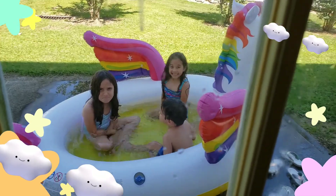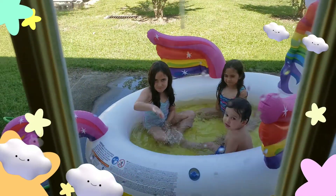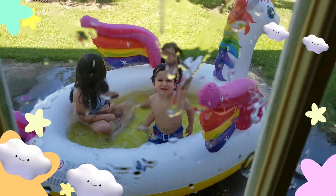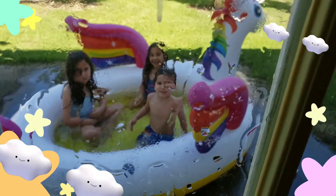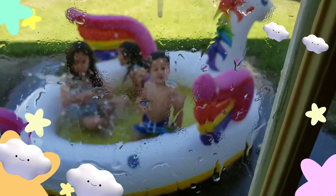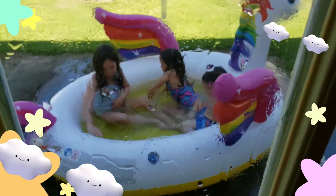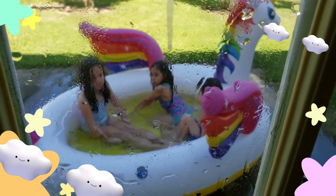All right guys, today I got the girls a unicorn pool. They are a little upset because the sun went away right when we finally got this thing inflated, and they're cold, the water's cold — but this thing is awesome. Let me go show it to you.